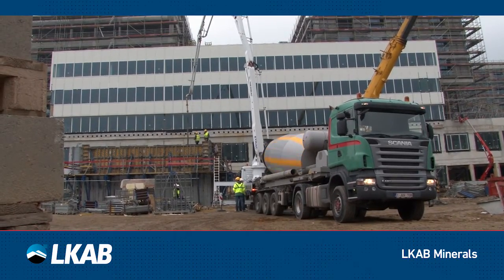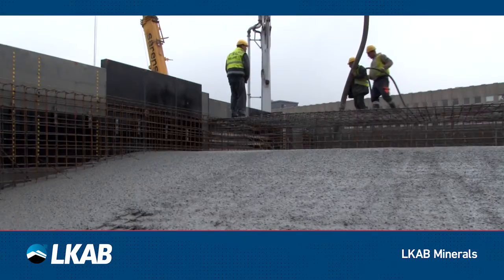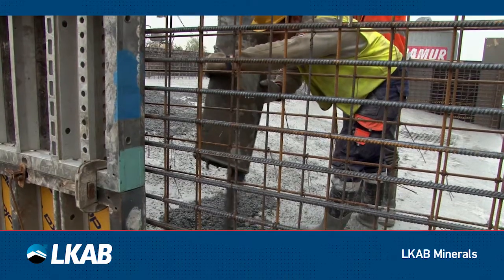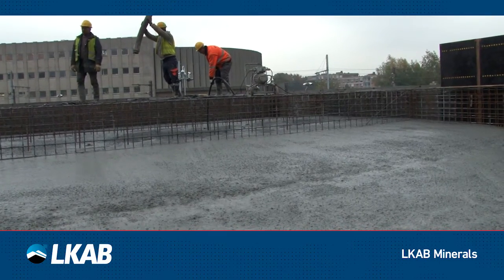Magnadense concrete protects the environment properly against ionizing radiation. Choosing an aggregate with the right density, specification, quality, and consistency is key.